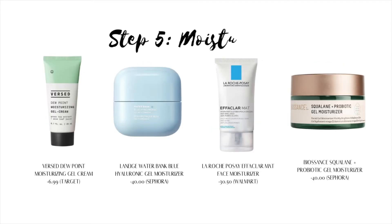Step five is moisturizer. Moisturizers hydrate the surface layer of the skin — their main benefit is to seal the skin, locking in moisture and nutrients while protecting the skin from environmental irritants. I like to use non-comedogenic or oil-free moisturizers. My favorite to use is a lightweight gel.